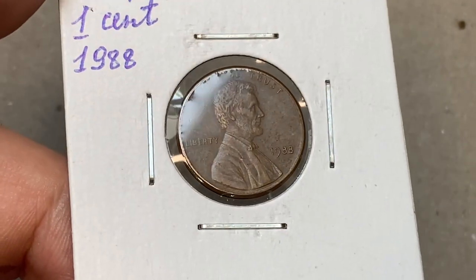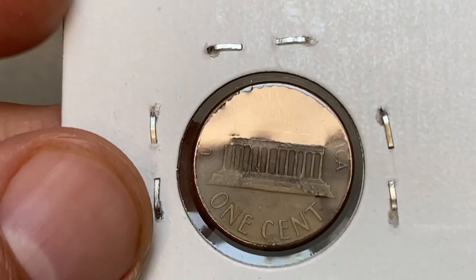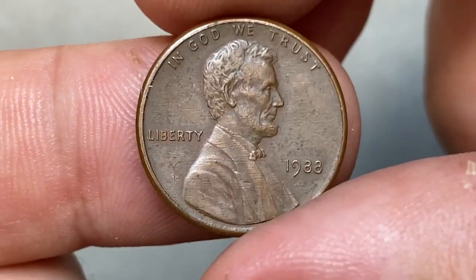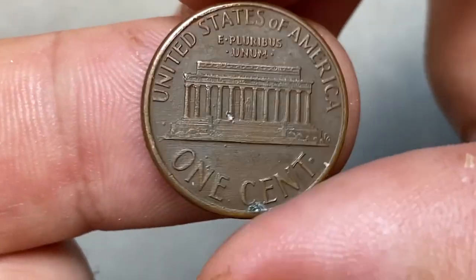Good day, dear subscribers and viewers. Today I'm going to show you a brown 1988 Lincoln cent from our rich penny collection. Although the copper has totally turned brown, this coin is in extremely fine condition.